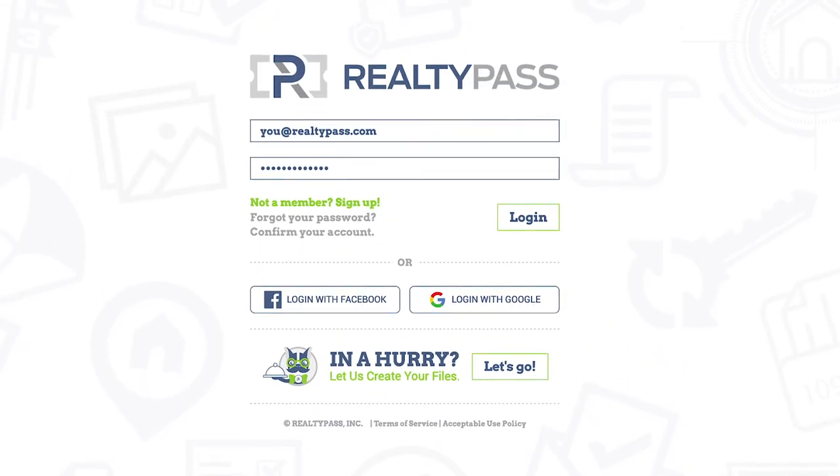Start your free subscription today. Elevate and automate your business in minutes.